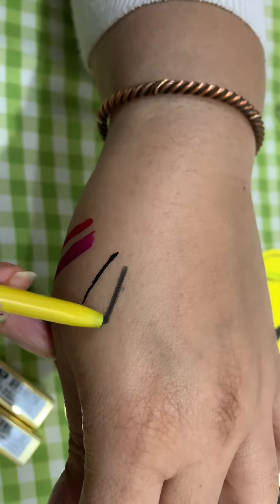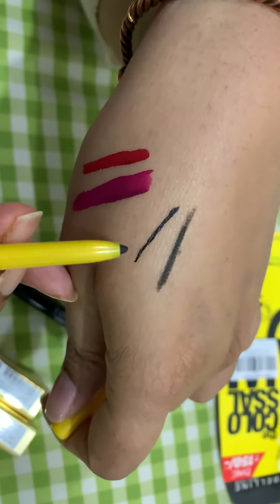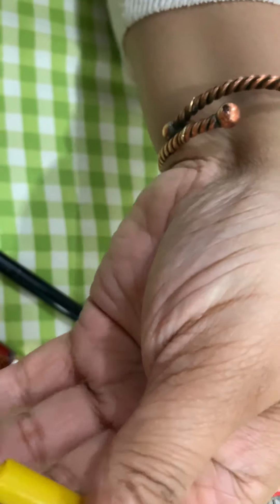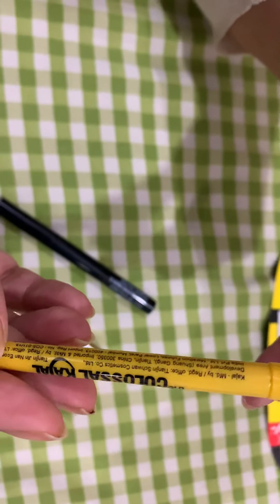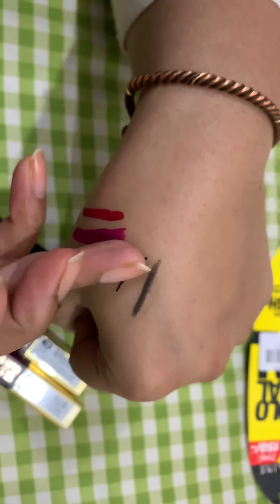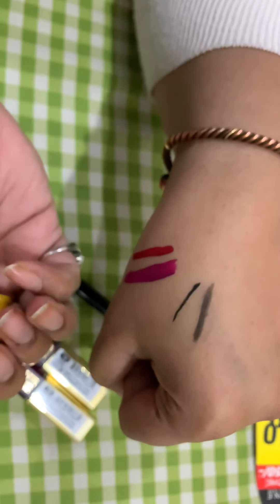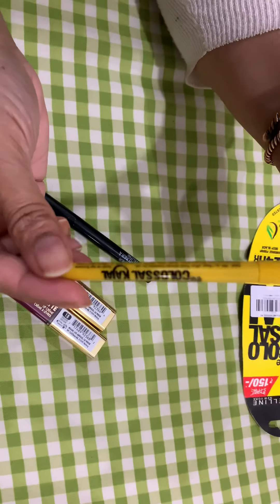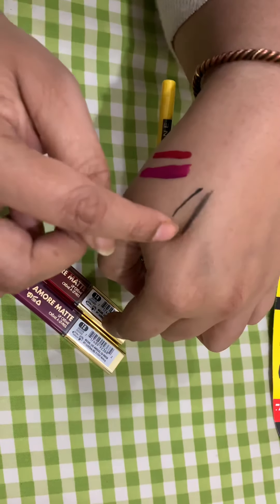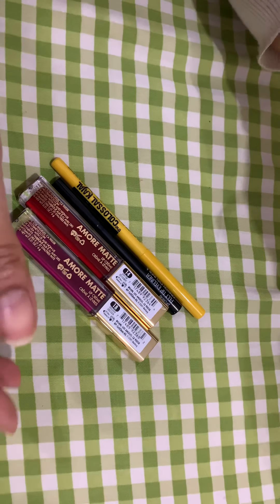This is a little bit disappointing. The Colossal is supposed to be very very dark black, but as you can see the Wet n Wild is darker than this one. Anyways — the Wet n Wild is smudge-proof as I can see, but I'm not happy with the color of the Maybelline Colossal. Maybelline, you need to change your formula again.